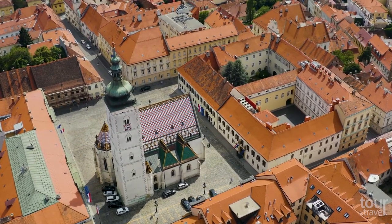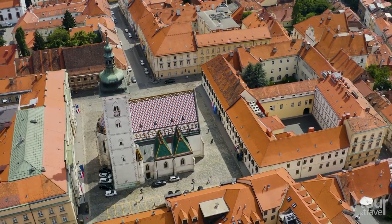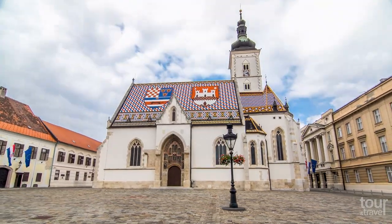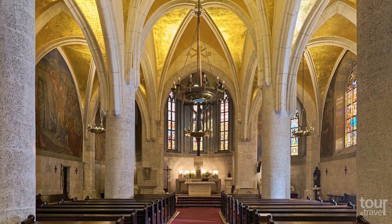Nearby, you can admire the 13th-century St. Mark's Church, one of the oldest architectural monuments in the city. On the roof, tiles are laid to represent the coat of arms of Zagreb. The church was radically reconstructed in the second half of the 14th century.